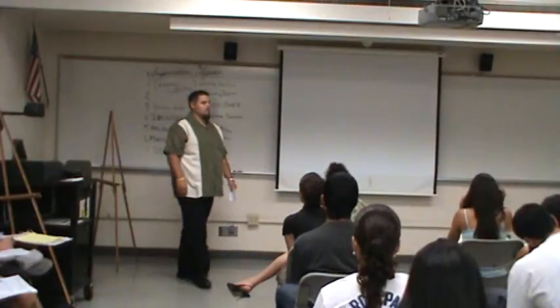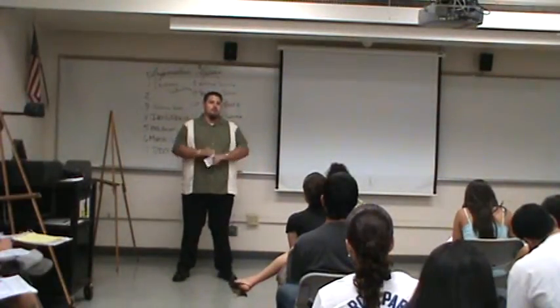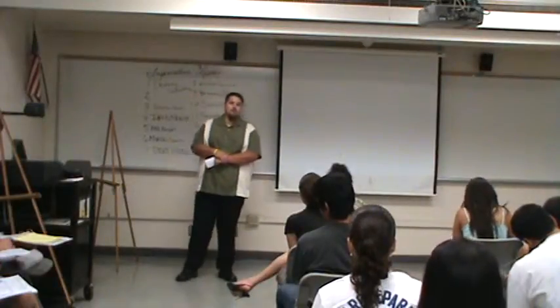Hello, my name is Spencer McLeod. I'm going to be informing you on the Salton Sea. I'm going to tell you about the origin, how it began, the current state of the Salton Sea, and the role the Salton Sea plays in our environment.